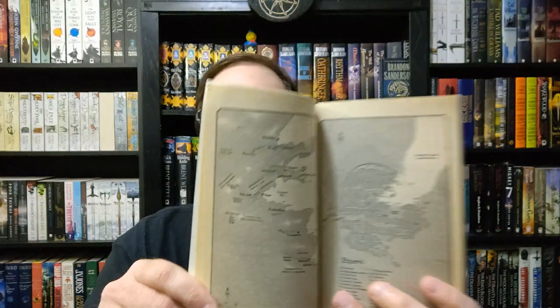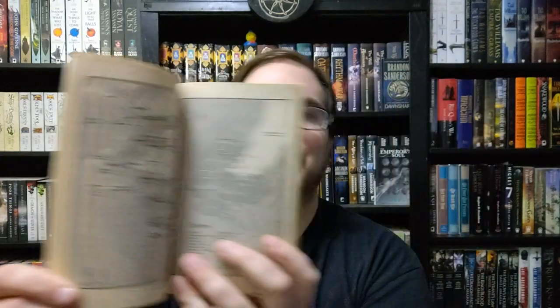So let's jump in and take a look at this one — first we've got to check for a map. So this does have a map. We've got first like the kind of world map and then what looks like a city map. The city is at Jorvi, which is really hard to say. I wonder if this is Scandinavian or Norse-inspired or something like that, because the names look like it.